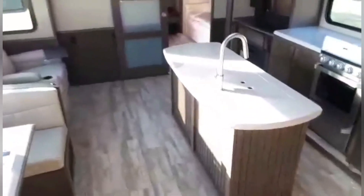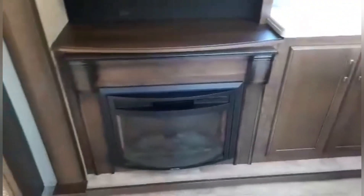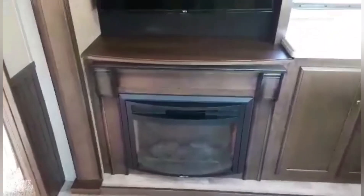It has the kitchen island, which I love, because not only does it give you more counter space, it also gives you more cabinet space. Tons of storage space, which is super important when you're full-timing it — super important.